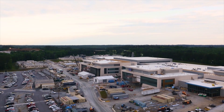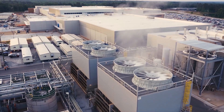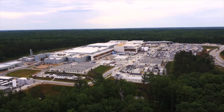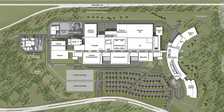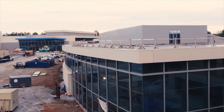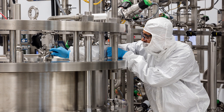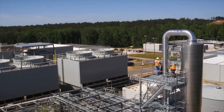The Covington site will not only significantly increase our capacity for IG and albumin therapies, but also provides growth opportunities for years to come with dozens of acres master planned for future expansions. Covington is also our first fully integrated facility with plasma fractionation, purification, and aseptic filling and packaging taking place in one facility for our IG therapy.